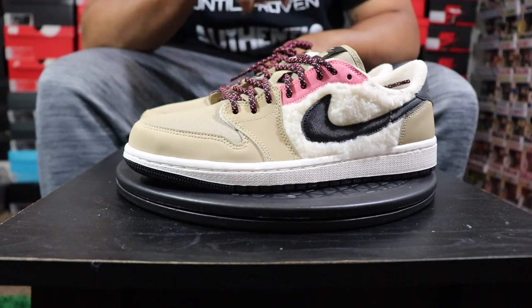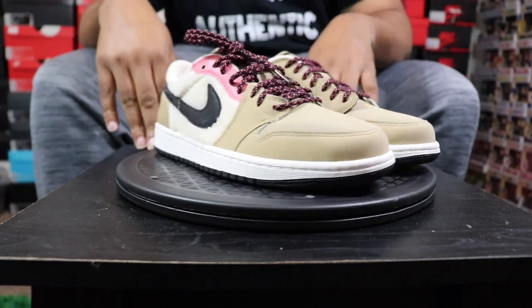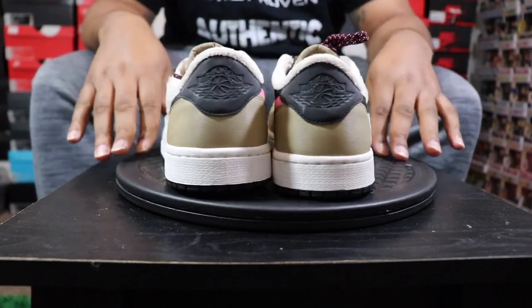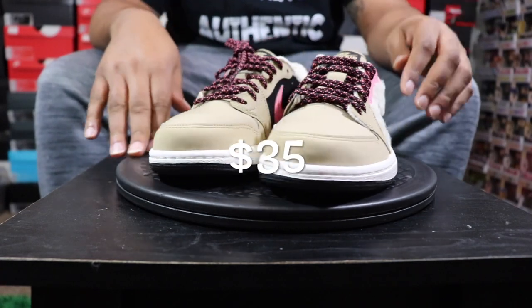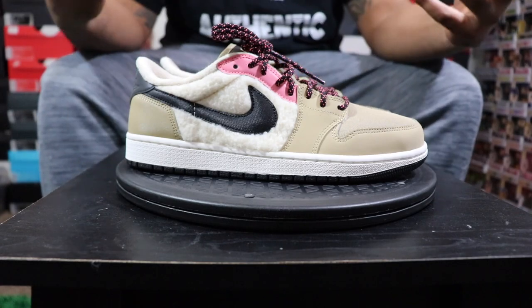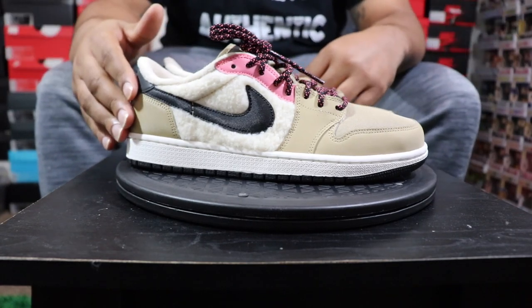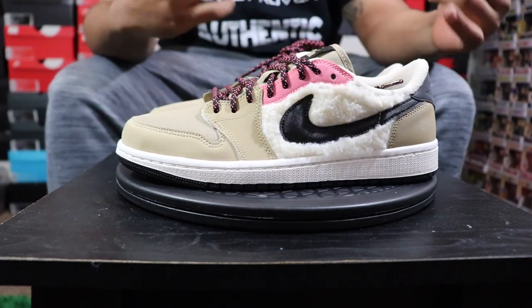We got these out the outlet over President's Day weekend. Retail for $90, these were purchased for a whopping $35. Super steal. Too good of a steal for me to not tell the world about the steal. You got to know about these steals. I'm all about a cheap shoe, seriously.